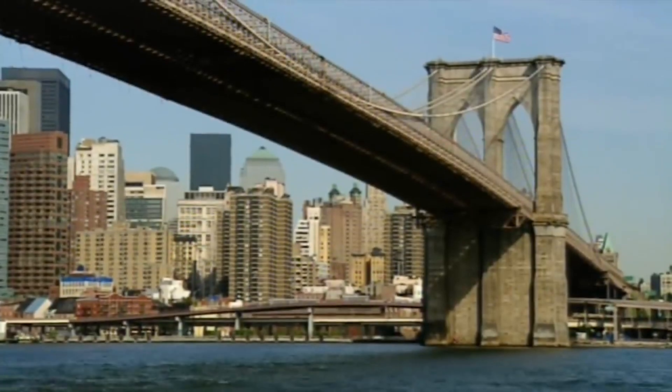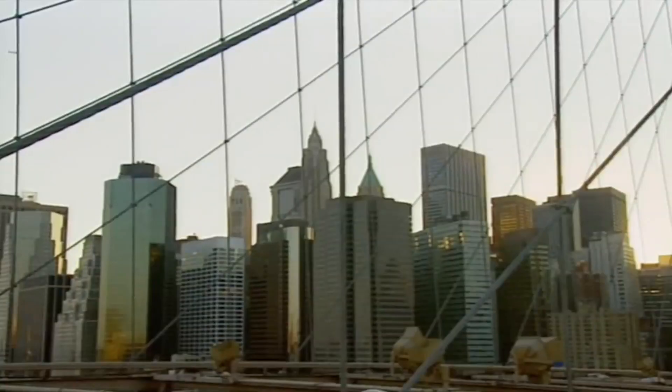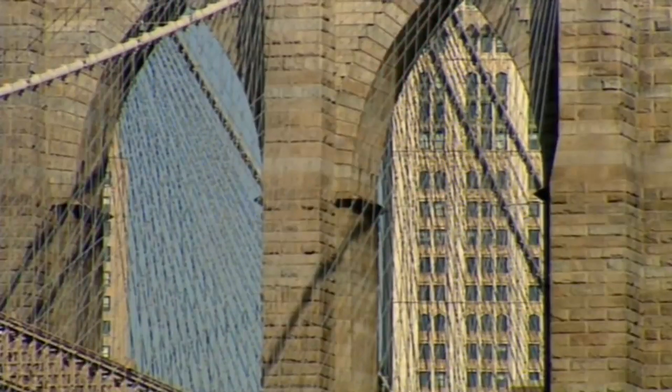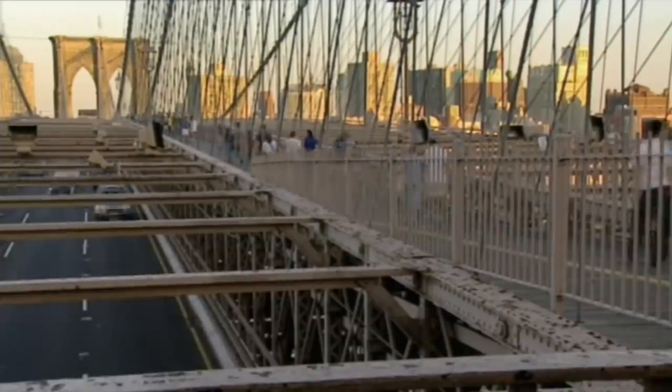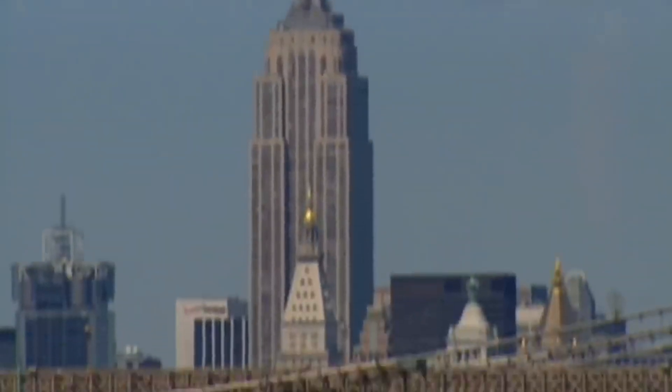Brooklyn Bridge is a modern masterpiece from a bygone age — a symbol of humanity's ability to conquer nature. It was the moonshot of its day. When it was built, it was over twice as long as any suspension bridge on Earth. Its towers once soared above the Manhattan skyline. It was the first landmark of the vertical city.